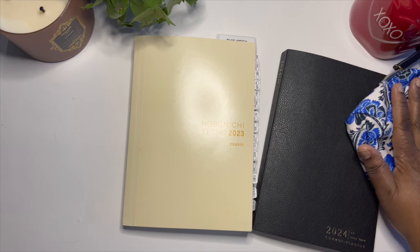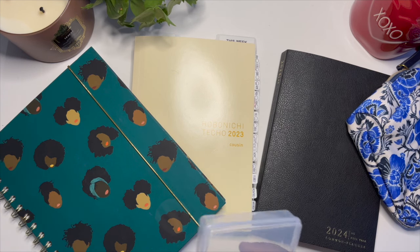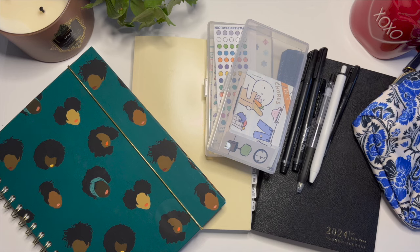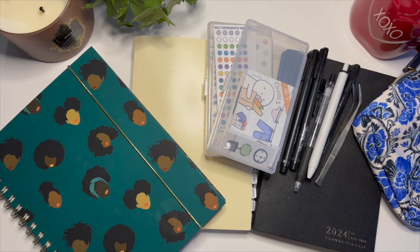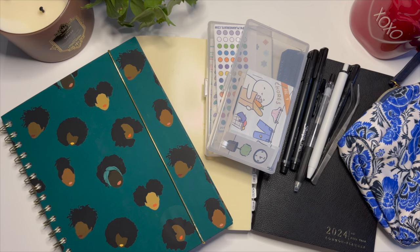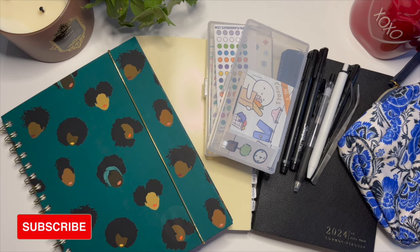So there you have it folks, another edition of stuff I regret buying. I hope this was helpful and enjoyable. I'm always here to showcase my opinions on things in hopes that it helps you save some time and money in your planning and make your planning life a little more peaceful and calming — because we're all striving for that calm life. Thank you so much for watching. Don't forget to give this video a like, subscribe to the channel, and comment down below — let me know how you're doing and what you regret buying so we can all help each other save a little money. Until the next time, take care, be well, be blessed, and I'll see you all in the next planner video. Bye-bye planner peeps!